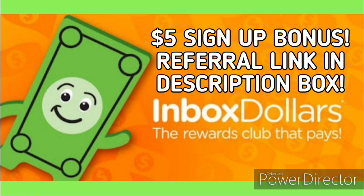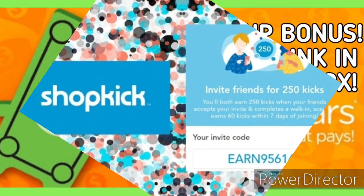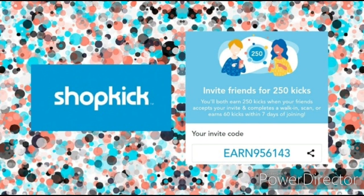Don't forget that Mother's Day is right around the corner. I'm going to leave everything I talked about in this video linked in the pinned comment below — the Hallmark Gold Crown Rewards program, Inbox Dollars, and Shopkick — so make sure you go and check it out.